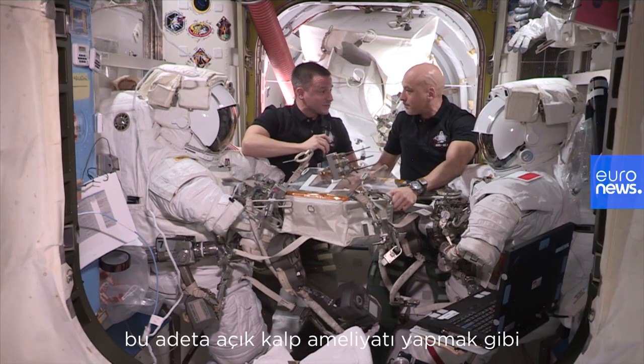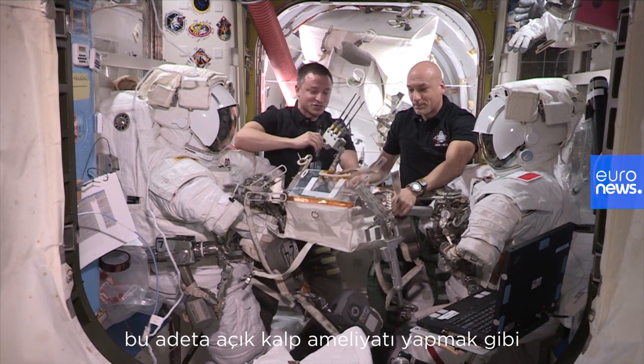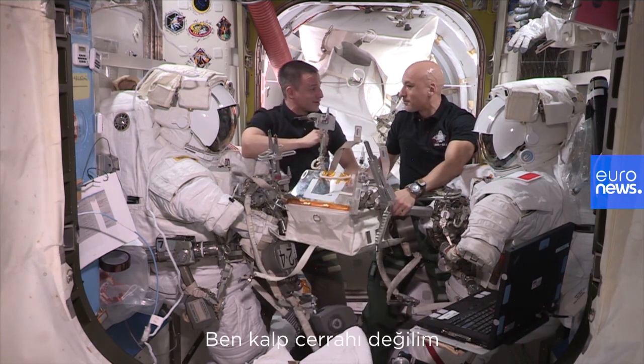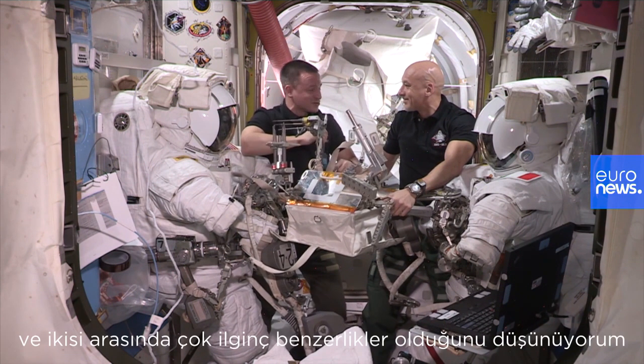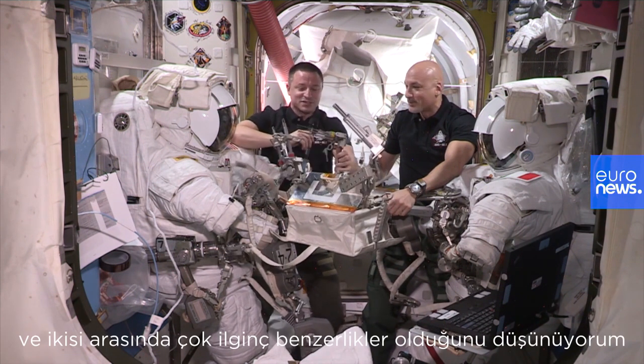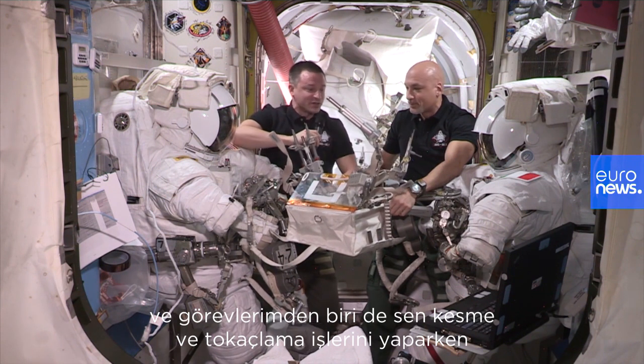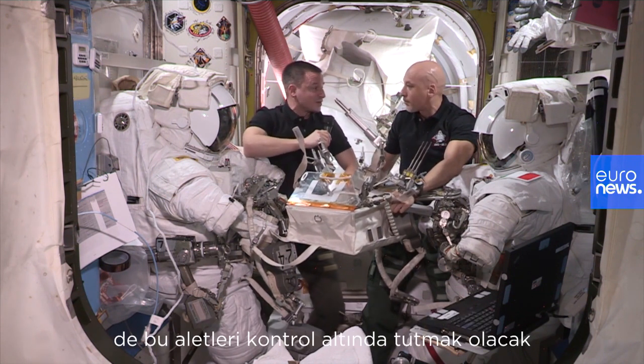And Luca, like you mentioned, it is very much like open heart surgery. I'm not a heart surgeon, but I am a physician. And so I thought there's a lot of interesting analogies here. One of my roles will be managing all these tools while you do much of the cutting and swaging. So it's very interesting.